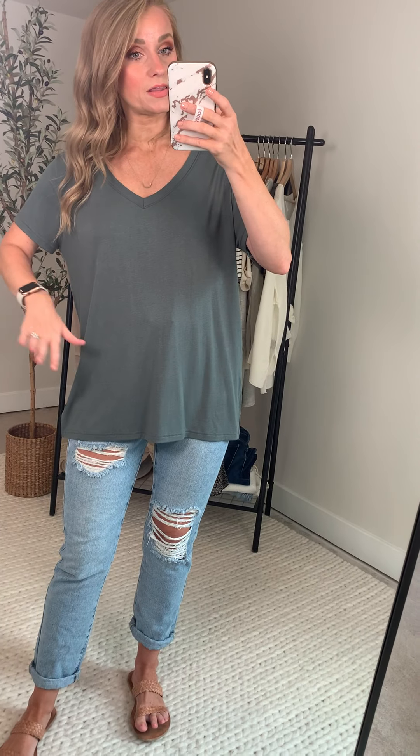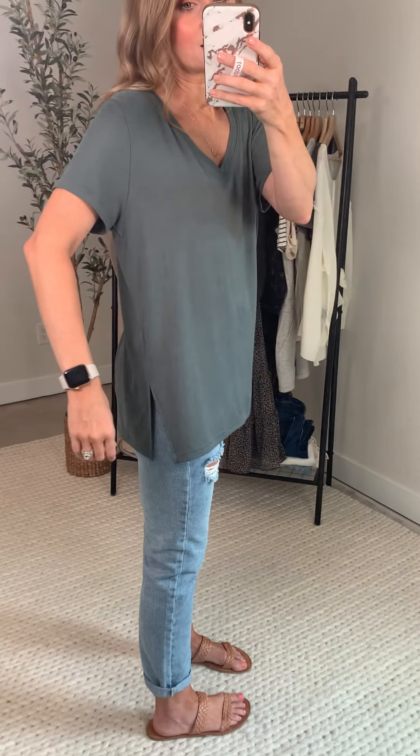My bra straps stay covered. You can see it's not hanging off of my shoulders, and I feel really covered up in the chest area as well. There's a slightly dropped shoulder on me, probably because of the sizing — somewhere between a classic and a dropped shoulder. Relaxed sleeve, then it goes down into typical tunic top side slits that make it really easy to wear.